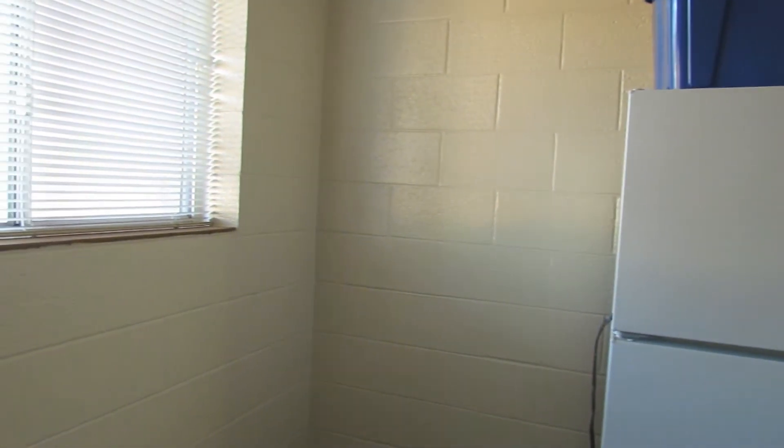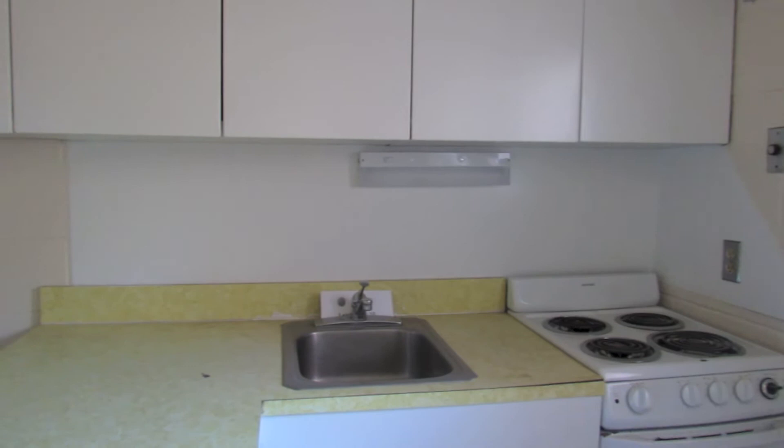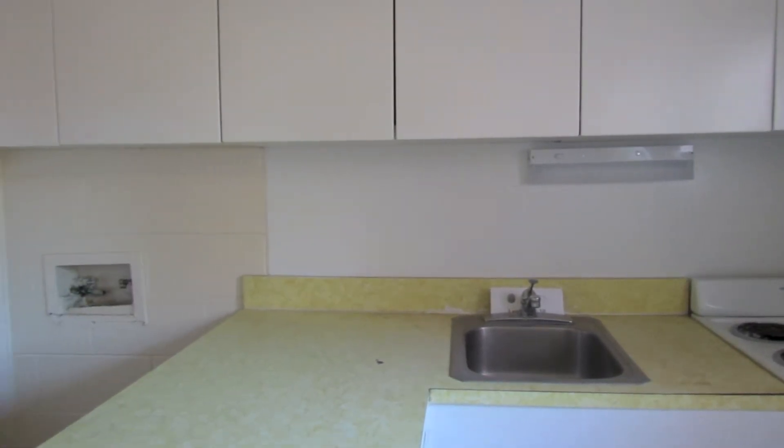You walk down the hallway into the kitchen and inside of the kitchen we have a refrigerator, a stove, and a washer hookup. Unfortunately there is not a venting system and there is no dryer.